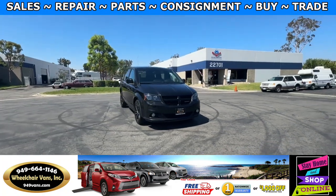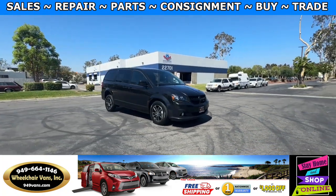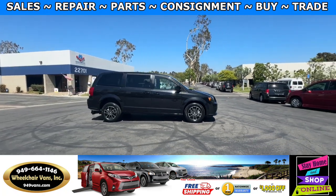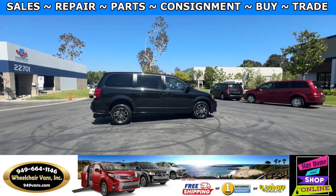Hello and welcome to Wheelchair Vans Inc. Today I'll be going over a 2018 Dodge Grand Caravan equipped with the FR Conversions rear-entry manual ramp.